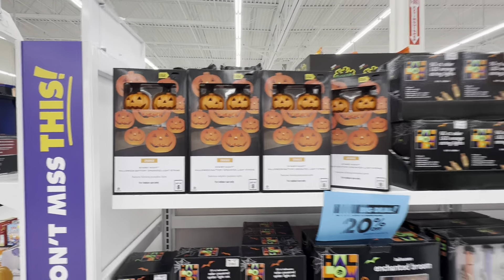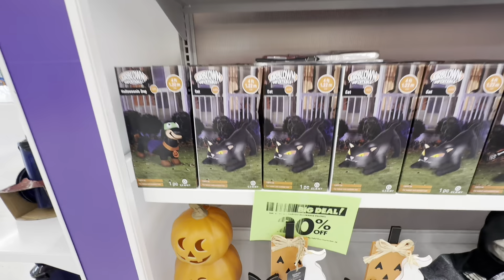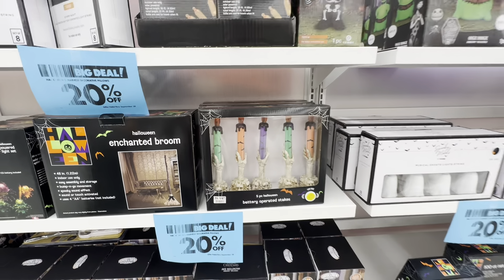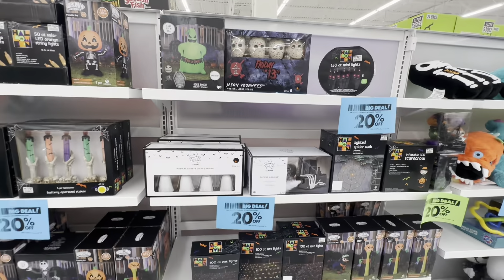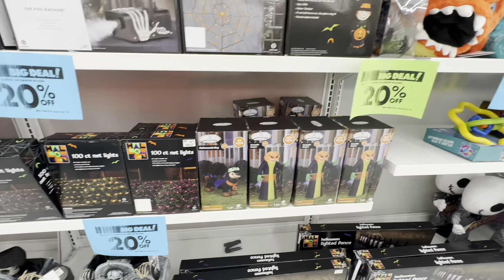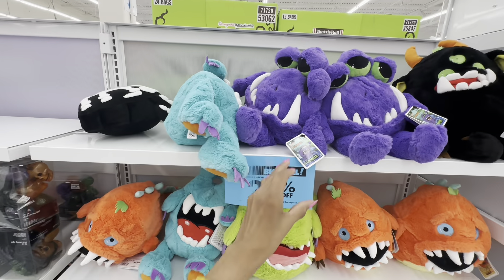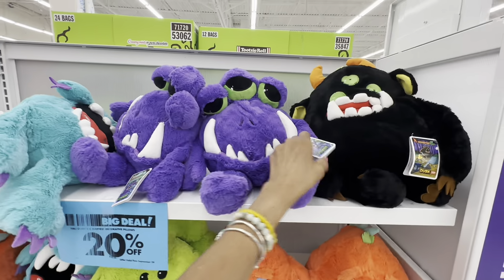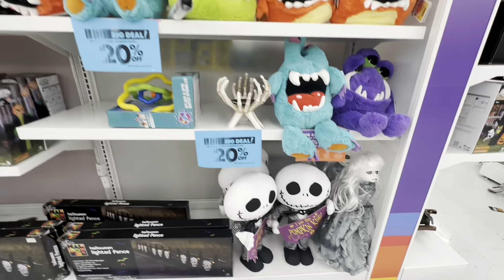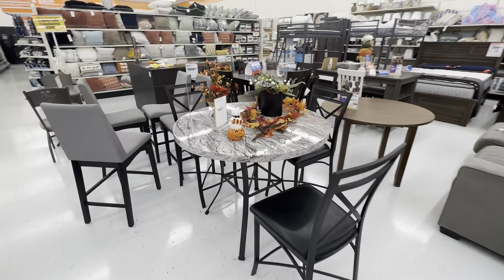I'm not here decorating, just showing you what's in the stores if you're going to be decorating. These boots are 20% off. Look at these scary stuffed animals — they're 20% off too. I don't see a price on them. Oh look at this scary doll right here! And look at this dining table.